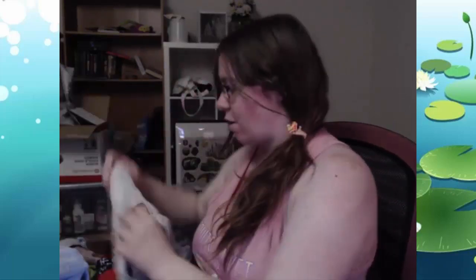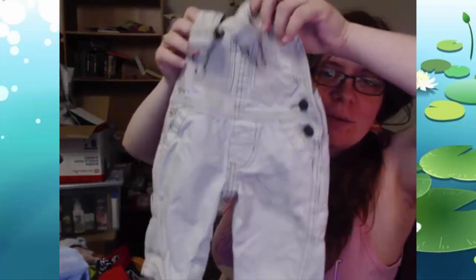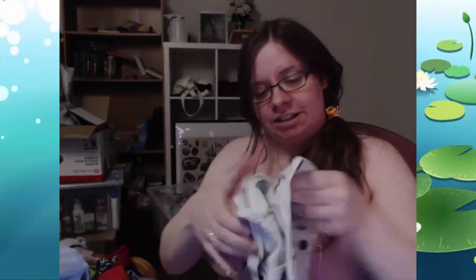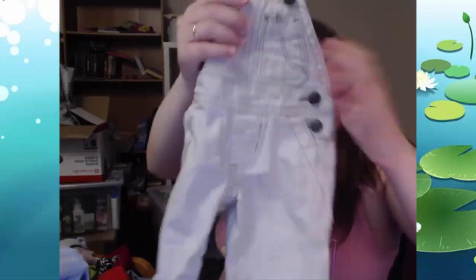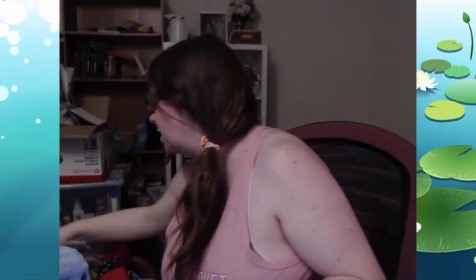Next up is a pair of overalls. I love baby overalls so much. They're jean, they're white, they're from OshKosh. They're for when she's three months, so this is for when she's a little bit younger. But that's totally okay, because at three months it's still going to be cold out, so we're going to need some pants for her. Overalls are easy enough to get on and off, so I'm happy for that.